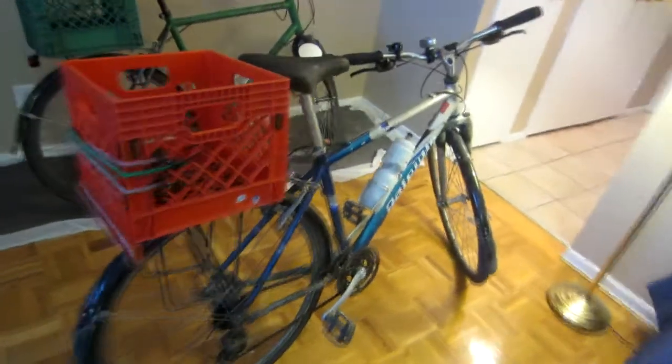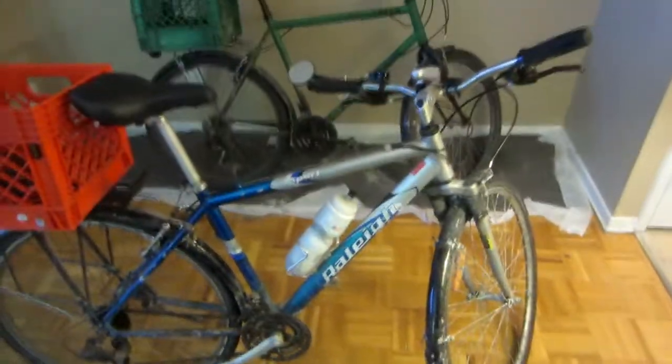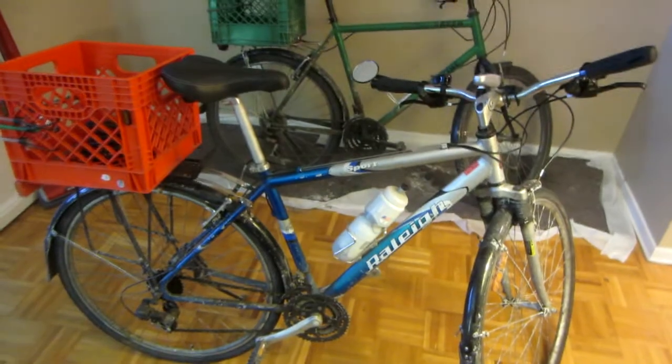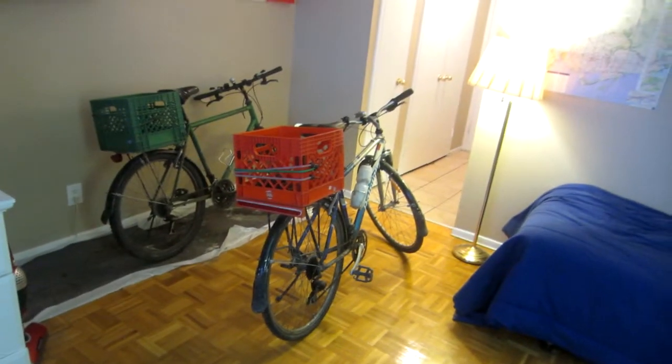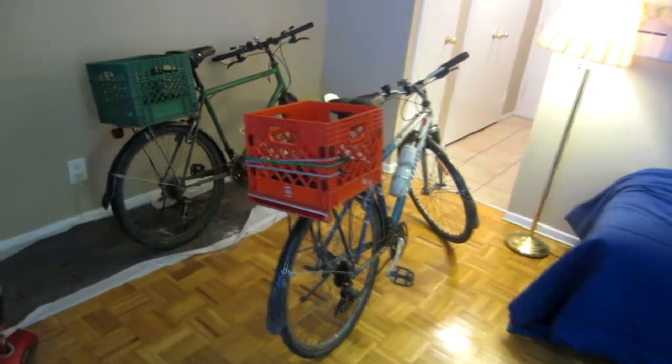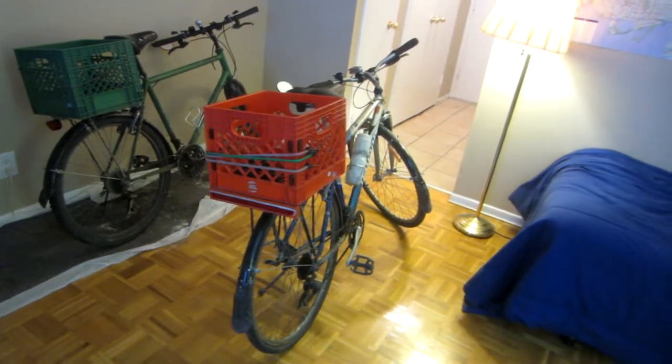These are the two bikes I use for riding throughout the year. This one is my newer aluminum-framed hybrid bike with 700c wheels, and this is my older green machine with a steel frame and 26-inch wheels. If you're going to use a bicycle as your primary mode of transportation, I find it pretty helpful to use two bikes, because if something goes wrong on one you have a backup.